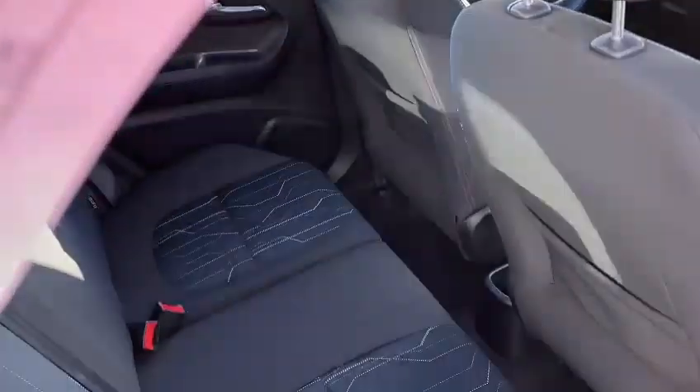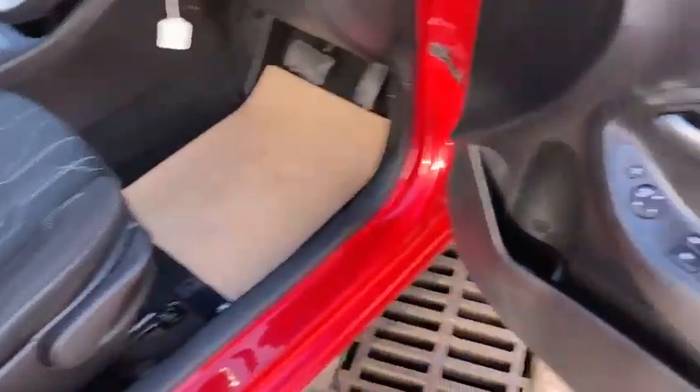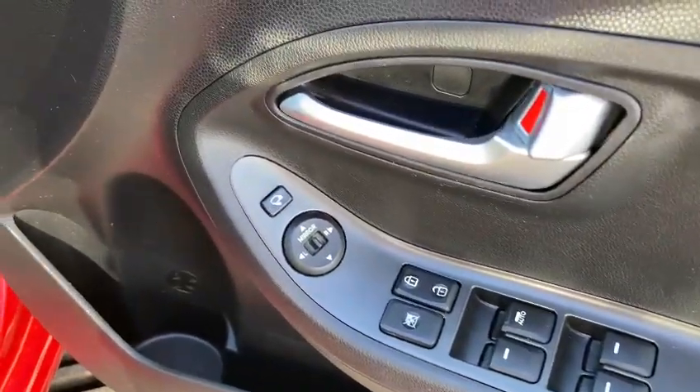All the seats are in really good condition inside. It's got rear electric windows, and it's got the front and rear electric windows. The electric mirrors — it's got the folding mirrors as well.